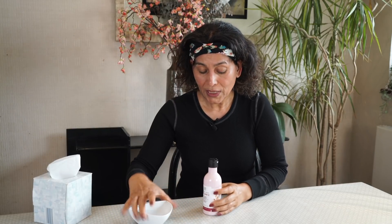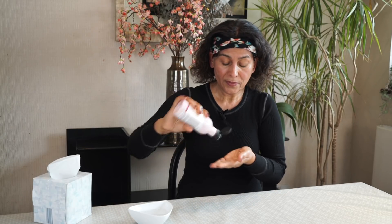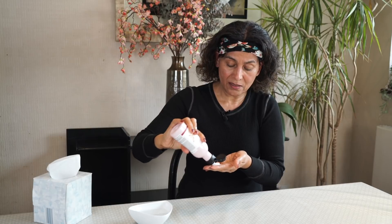Now I'll take a big dollop of my cleansing lotion. You can use anything which really lubricates and lets your fingers slide on your face, because we don't want to pull, push, or drag our skin. So we'll start from our neck — put a little bit here and the rest on my neck. On the neck we'll have a sweeping action upward and outward, basically training the muscles to work against gravity that tends to drag us down.